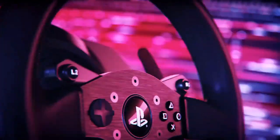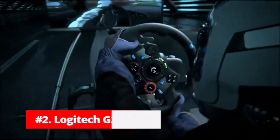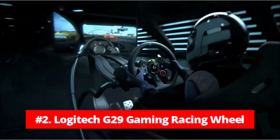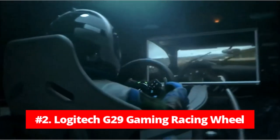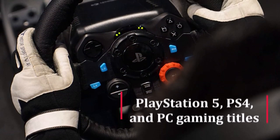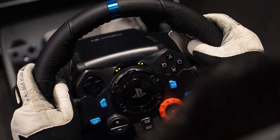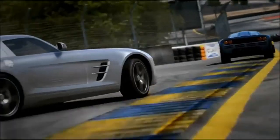Its top-of-the-line features and innovative design offer a realistic and immersive racing experience. At number 2 is the Logitech G29 Gaming Racing Wheel. The Logitech G29 is a must-have for racing game enthusiasts. Compatible with PlayStation 5, PS4, and PC gaming titles, the driving force simulates the feeling of driving a real car with precision steering and pressure-sensitive pedals.